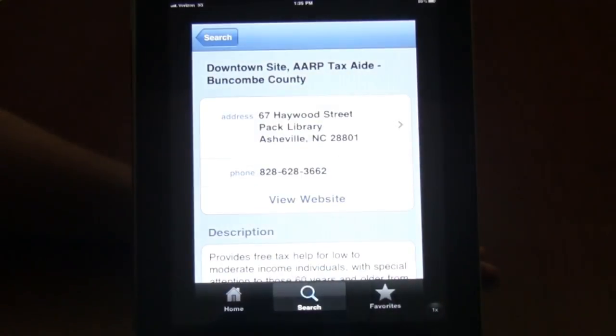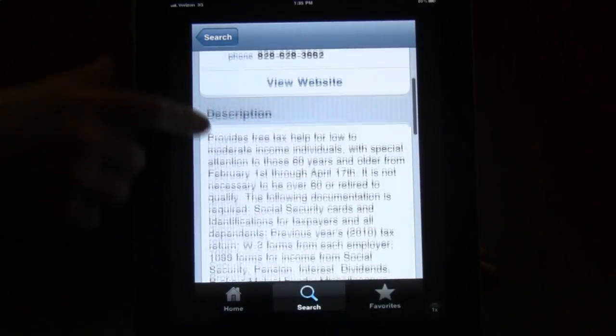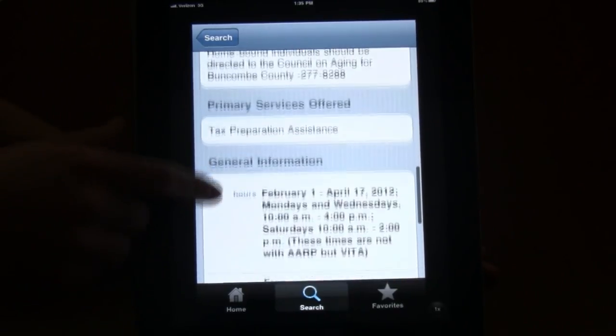We tap to view the details: location, description, and contact information.